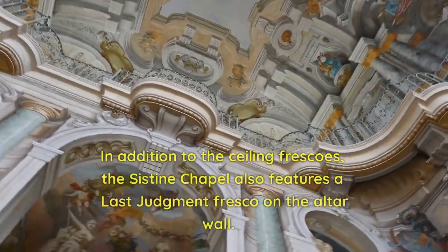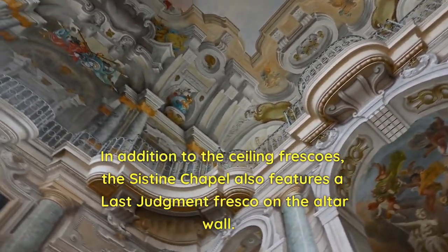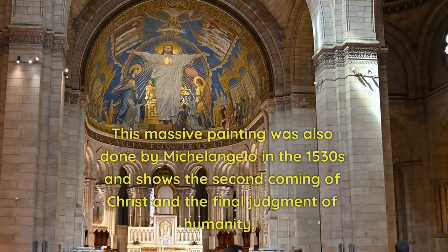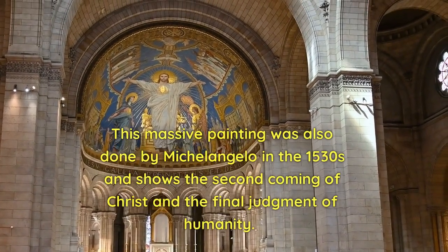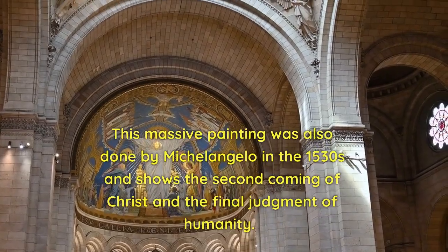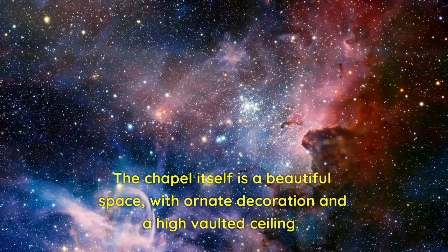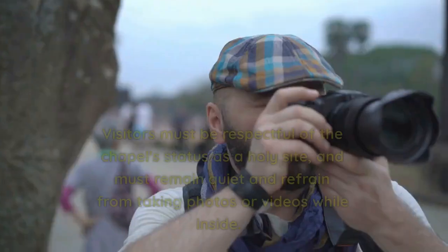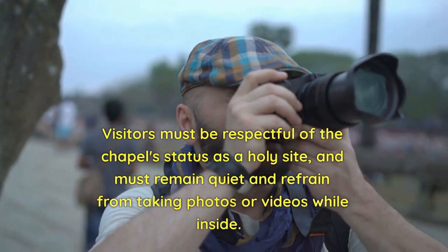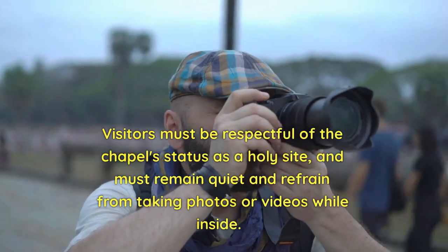In addition to the ceiling frescoes, the Sistine Chapel also features a Last Judgment fresco on the altar wall. This massive painting was also done by Michelangelo in the 1530s and shows the Second Coming of Christ and the Final Judgment of Humanity. The chapel itself is a beautiful space, with ornate decoration and a high vaulted ceiling. Visitors must be respectful of the chapel's status as a holy site, and must remain quiet and refrain from taking photos or videos while inside.